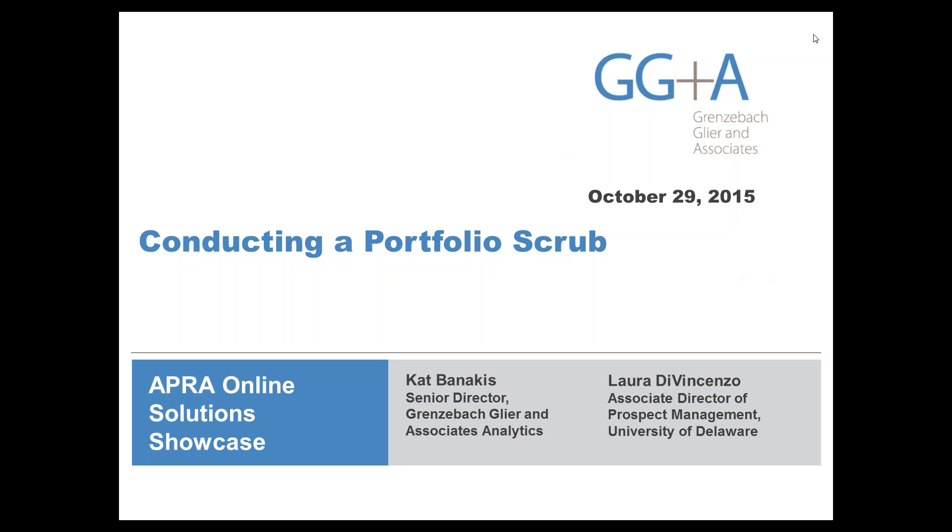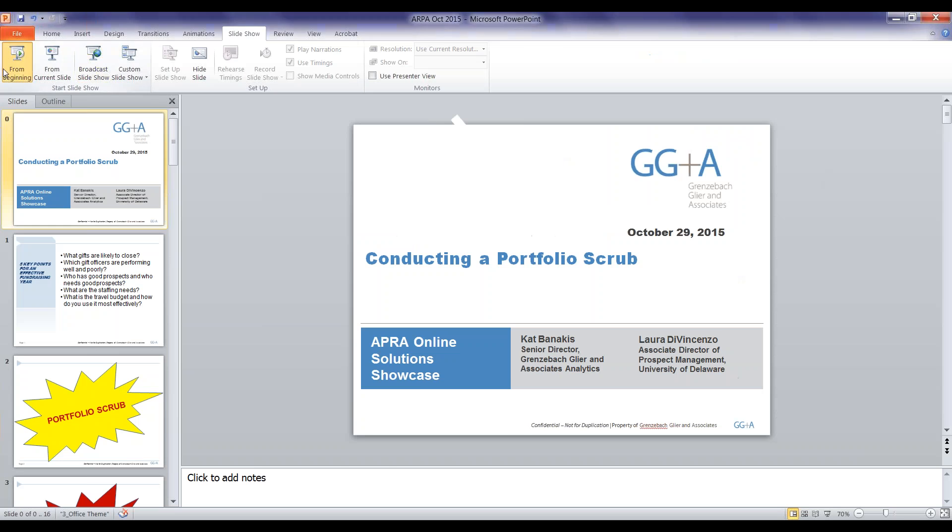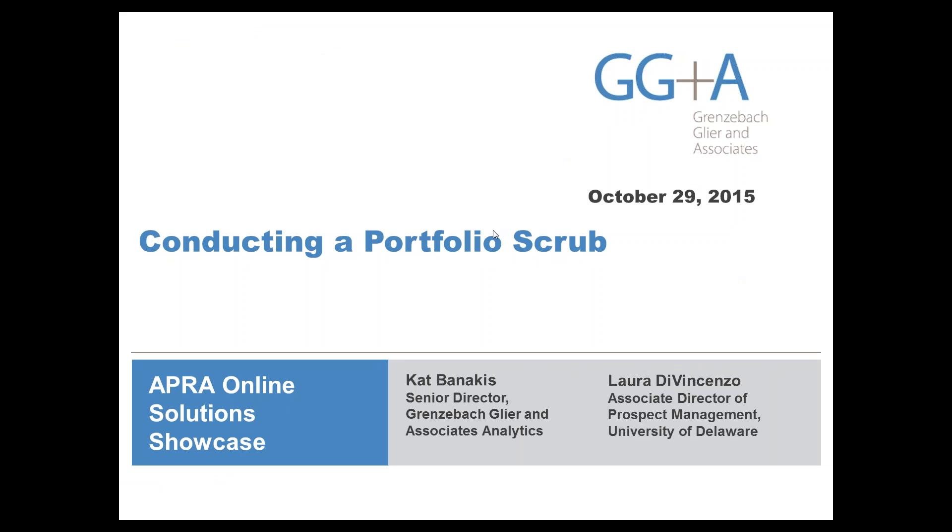Kat heads the GG&A Practice Area in Prospect Management and Research. Laura has served in a variety of systems, prospect research, and prospect management roles at the University of Delaware. A recording of this broadcast will be available for purchase in the online store by the end of the day. Feel free to submit questions via the Q&A box on your webinar toolbar. Following the event, you will be asked to evaluate today's session.